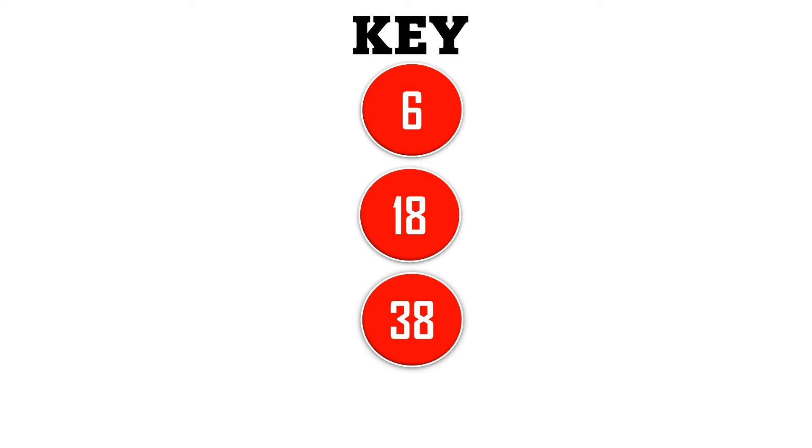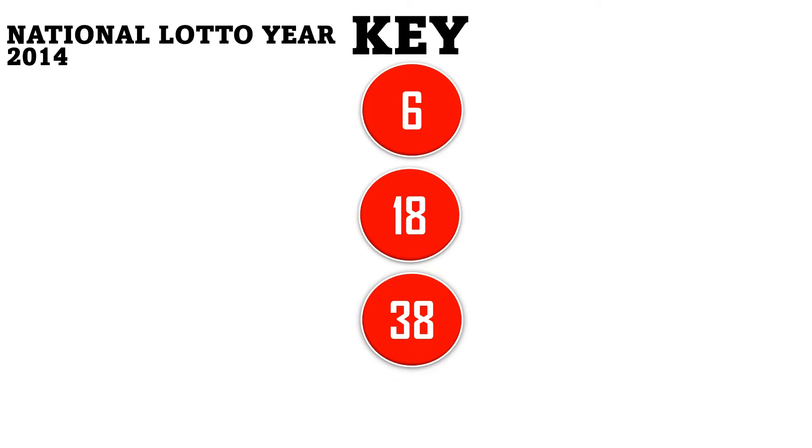The numbers 6, 18, and 38 are what we are involving for this particular study. How does it work in the 5/90 lottery system? It is very simple. We are taking two different examples — the first one from the National Lotto and another one for the Lucky TZ. The most current one is set for another lottery system, so we are taking three different lottery systems for this study. First, let's consider the National Lotto year 2014 results, event number 2704. The winning numbers are 61, 66, single 6, 38, and 18 — so the three key numbers 6, 38, and 18 are on the event.